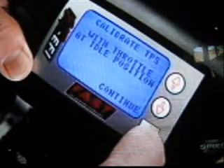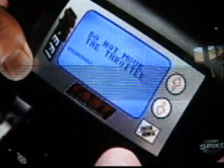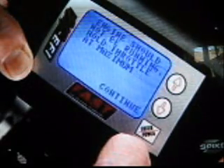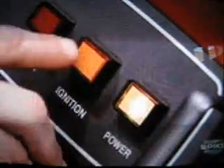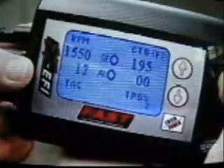Now the ECU needs to know what voltage corresponds to open and closed throttle. First it captures the idle or closed position value. Then it tells us to hold the throttle wide open until it captures that value. And that's it for the basic setup. The next step is to start the engine and let it warm up. You can also use the handheld to monitor live data like engine temperature, air-fuel mix, and so on.